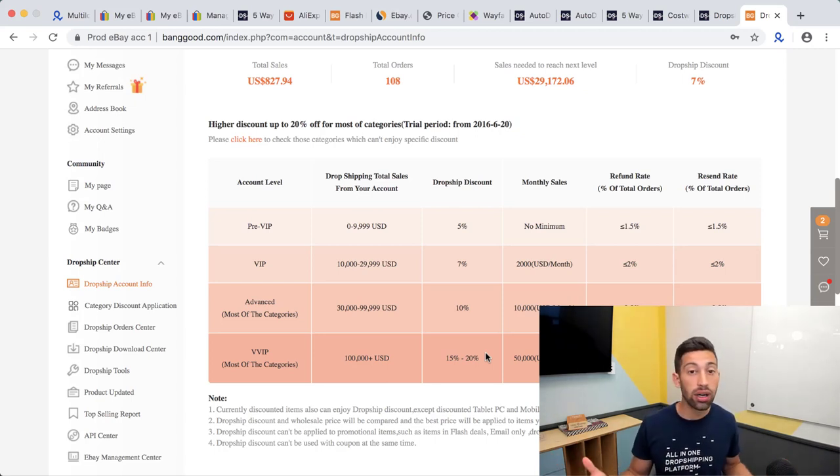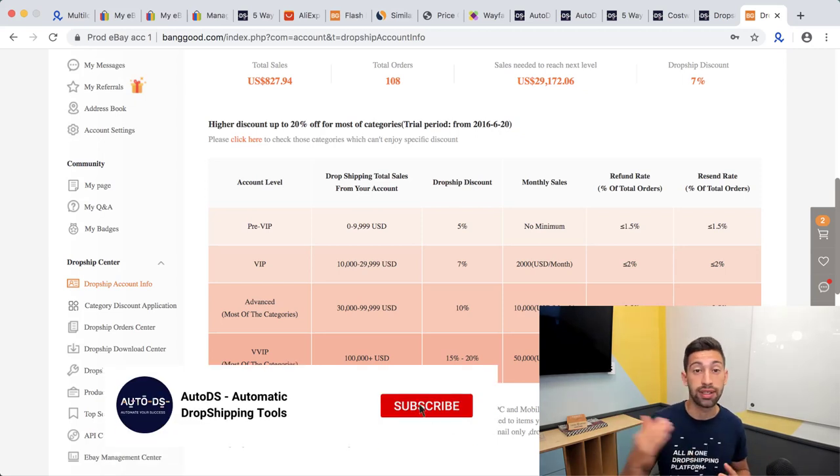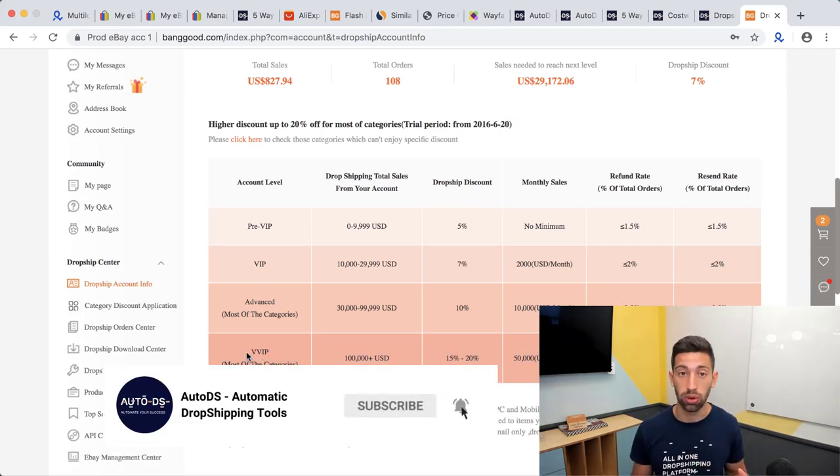I really recommend focusing on one supplier's dropship center. I recommend Banggood because they have both a US and a Chinese shipping center. Just grow with them until you reach the highest discount tier, and then you can be much more competitive, sell more, and make much more profits.